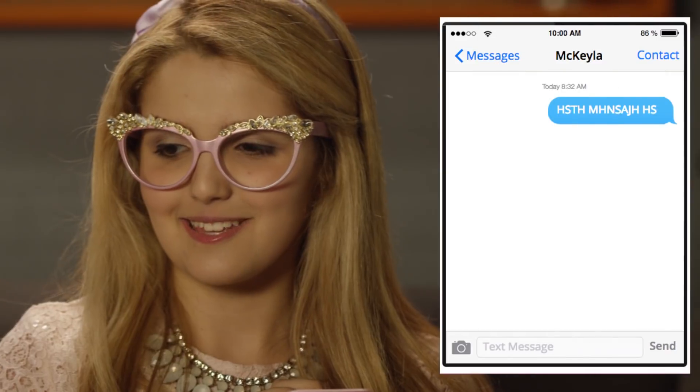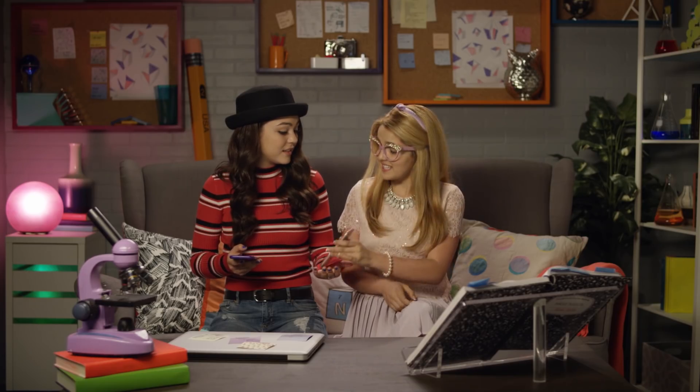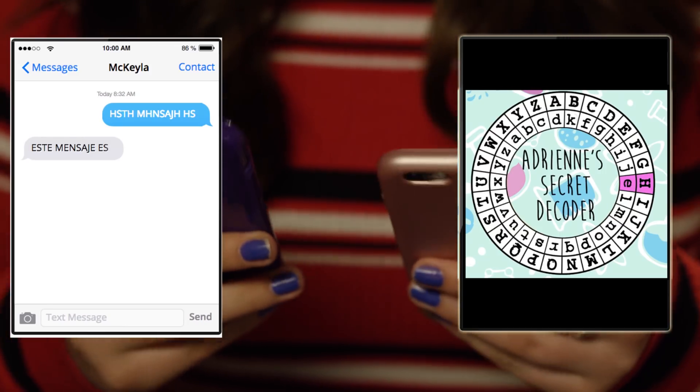You can even make a secret code of letters that can only be decoded with a key, like this one. Use this key to decode this message. Adrienne, this message is in Spanish.